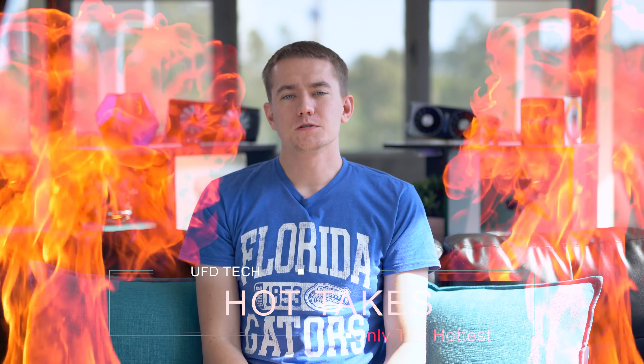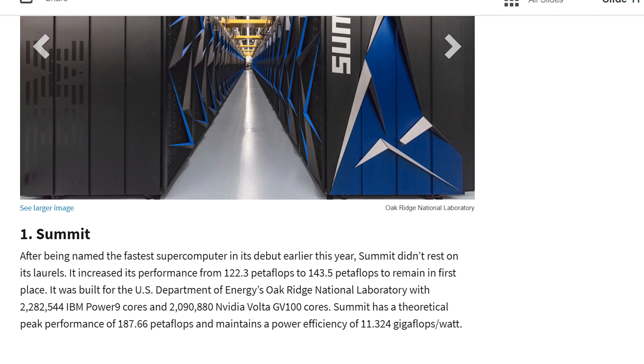My friends, when you think about fast computers, what usually comes to your minds? Intel and NVIDIA, right? That's what powers the fastest consumer-grade desktop you can get right now. It is what's powering the fastest supercomputers in the world right now.